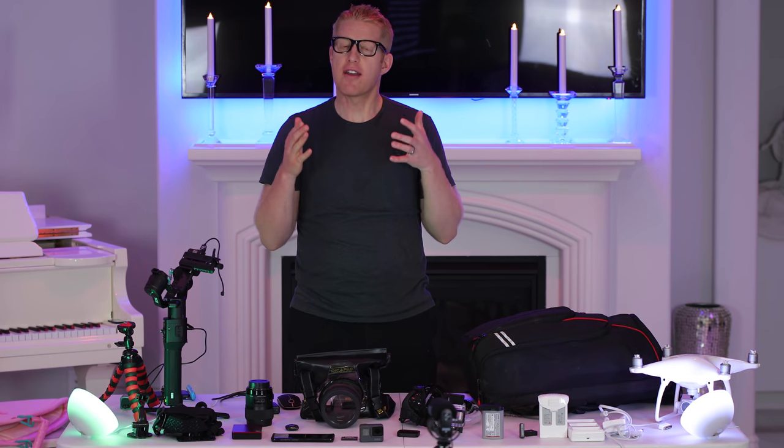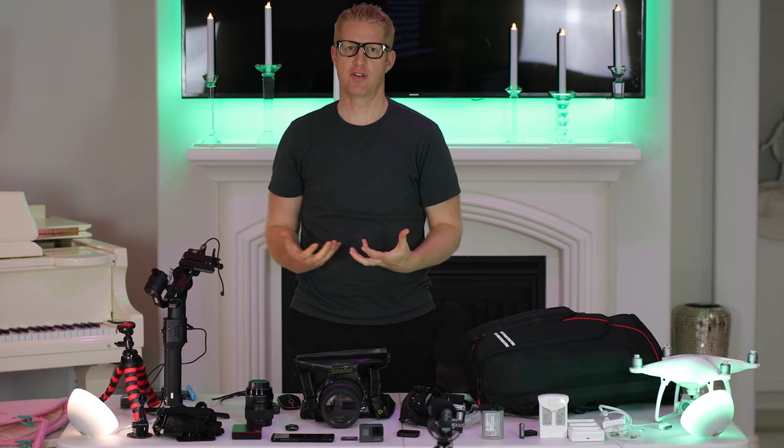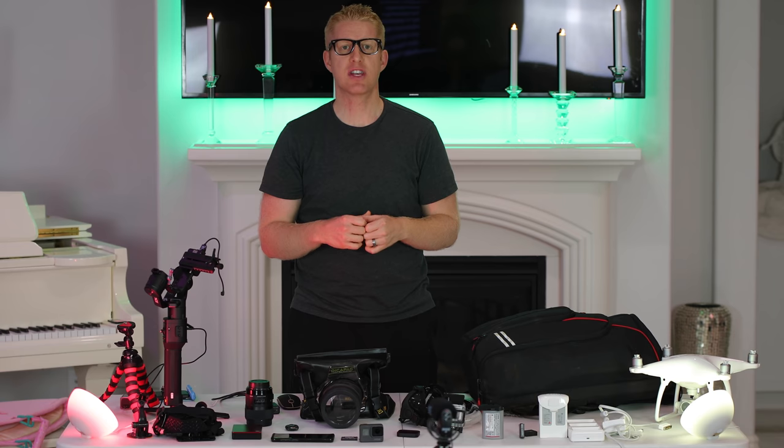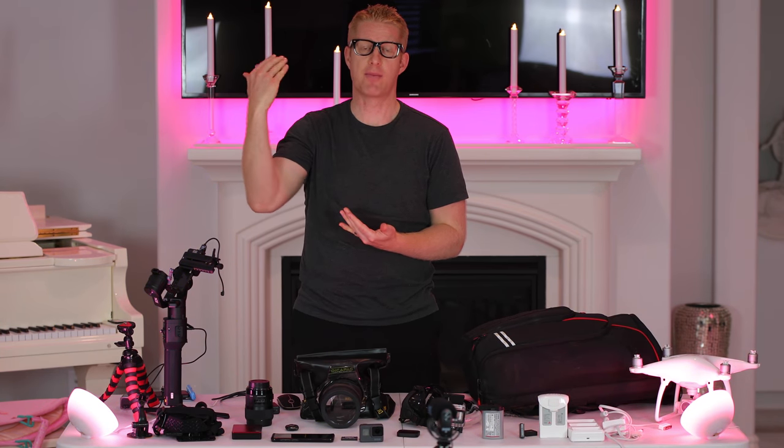When you make travel videos, there are a few essential items you need to capture the best travel footage. The following are my 11 essential equipment items you need to raise your travel videos to the highest level possible.